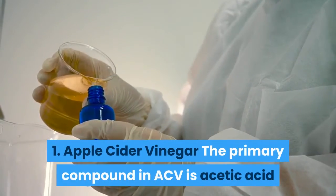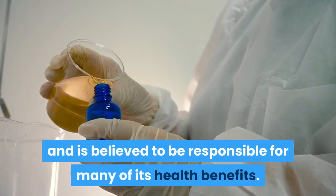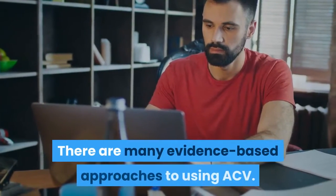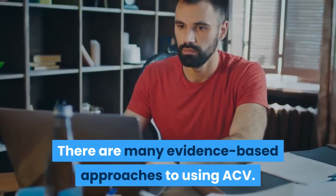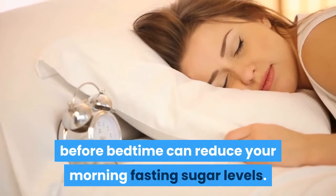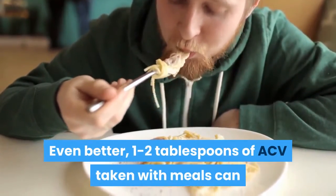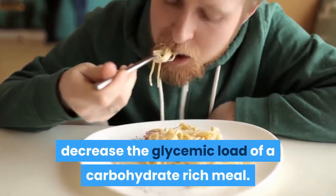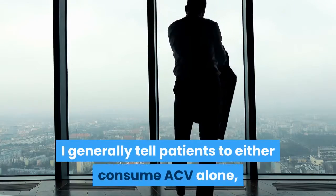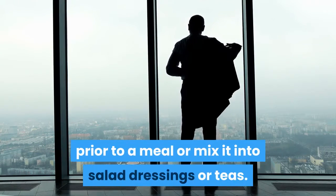1. Apple cider vinegar. The primary compound in ACV is acetic acid and is believed to be responsible for many of its health benefits. Taking two tablespoons before bedtime can reduce your morning fasting sugar levels. Even better, one to two tablespoons of ACV taken with meals can decrease the glycemic load of a carbohydrate-rich meal. I generally tell patients to either consume ACV alone prior to a meal or mix it into salad dressings or teas.